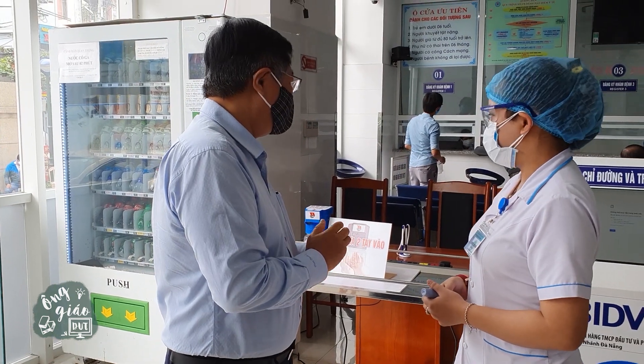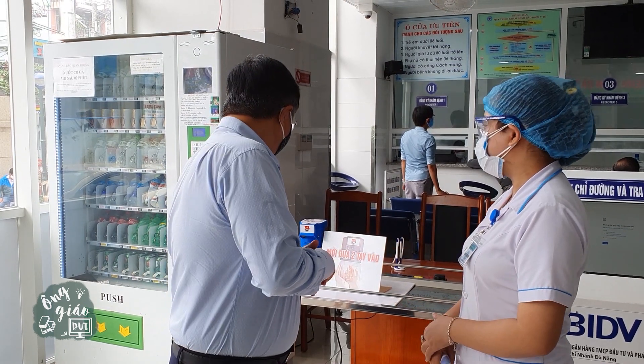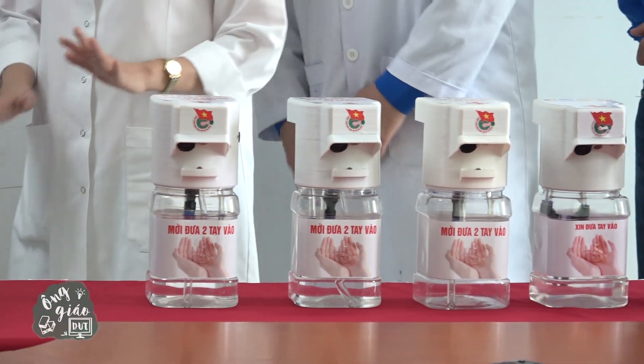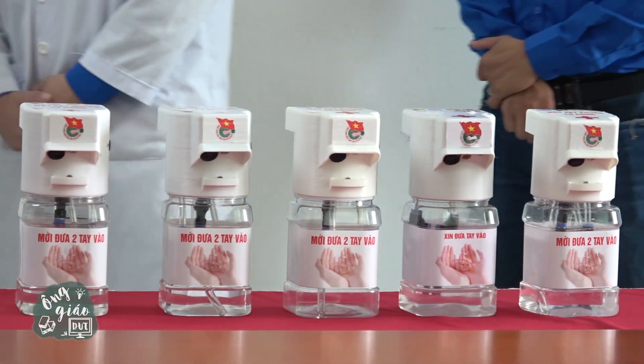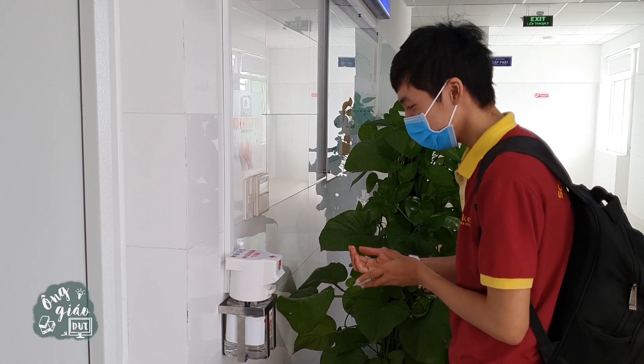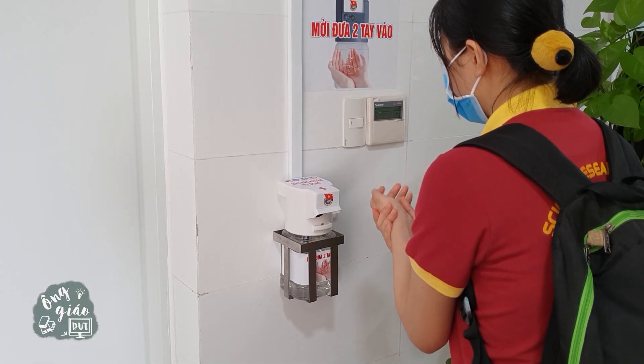According to Associate Professor Doan Quang Vinh, Rector of Danang University of Science and Technology, these machines are the students' effort in research. The product is not really complicated; however, they had to study quite elaborately in order to meet the requirements from the hospital. These machines are expected to contribute to repelling COVID-19.